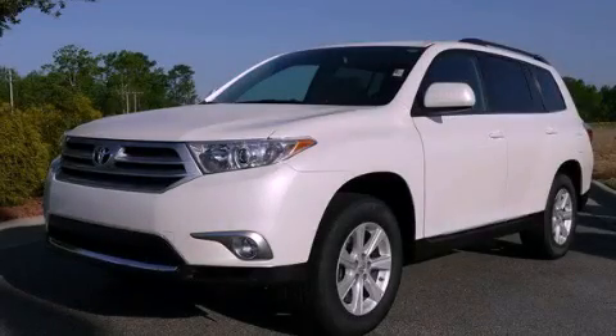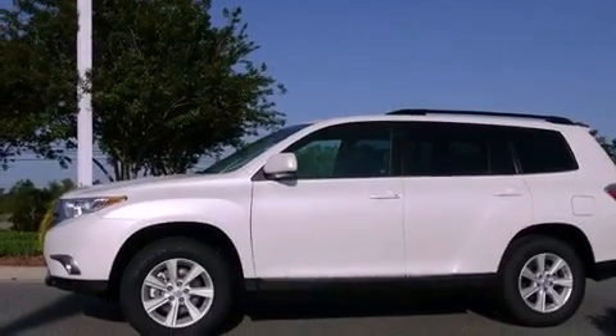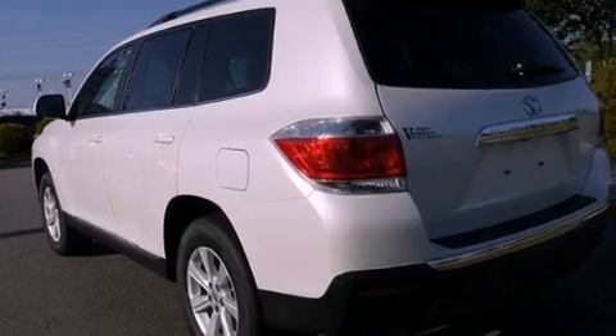This is a brand new 2012 Toyota Highlander — safety, space, and comfort. It has a 2.7-liter four-cylinder engine and a six-speed automatic transmission.